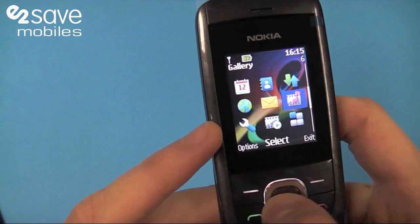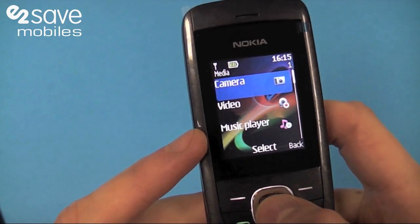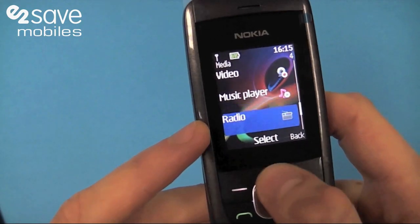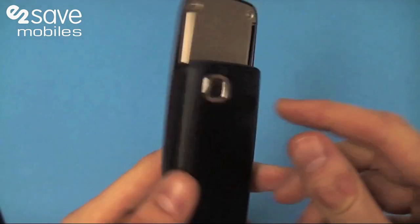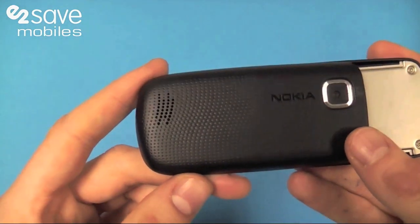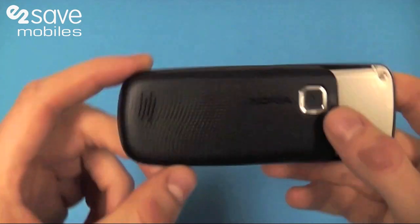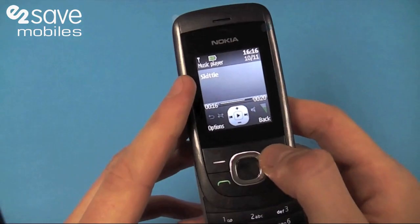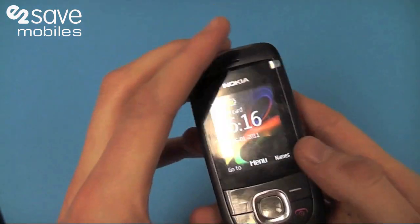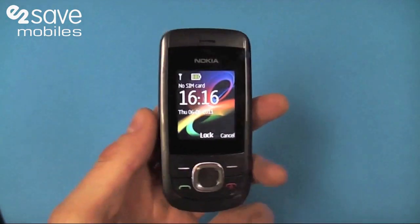It's got a loudspeaker that I actually think is quite impressive. If I just go into media... I don't know what that sounds like but that's just one of the many ringtones the phone comes with. That was about 75% volume — nice little loudspeaker there as well.